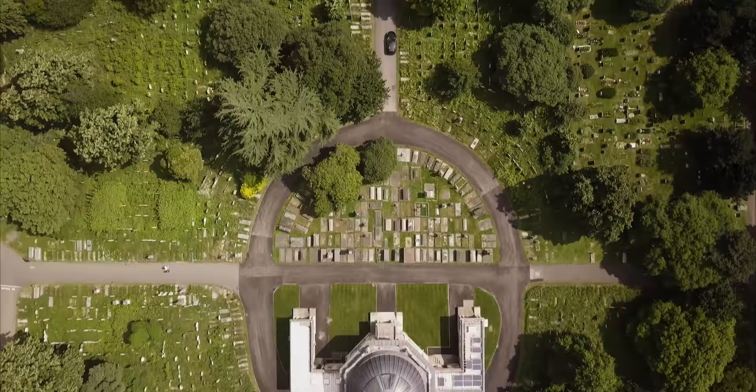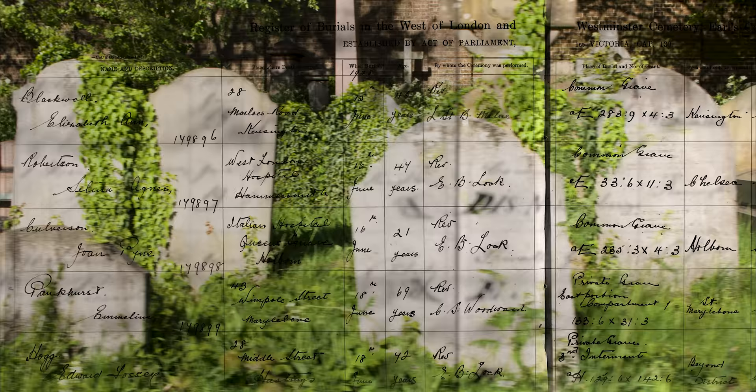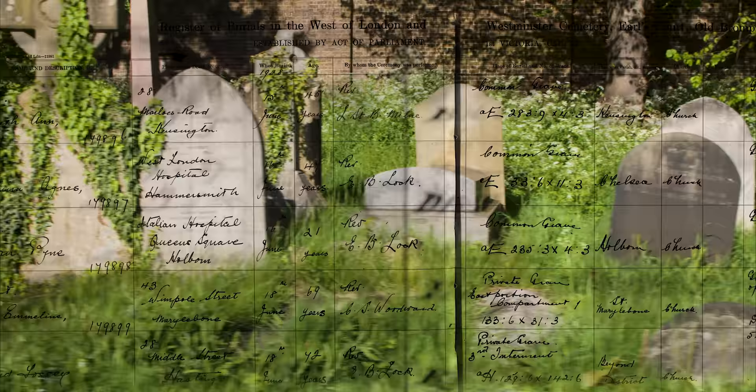These notable figures lie alongside more than 200,000 others from all walks of life. And no one's been forgotten, as every burial is recorded by hand in the registers which go all the way back to 1840.